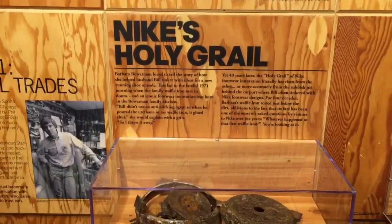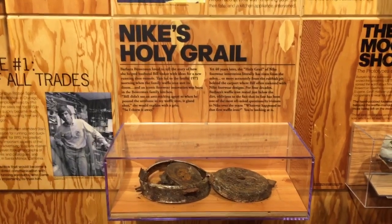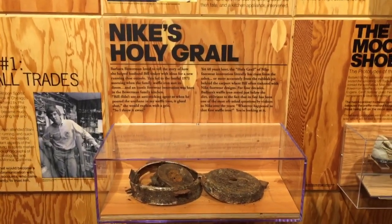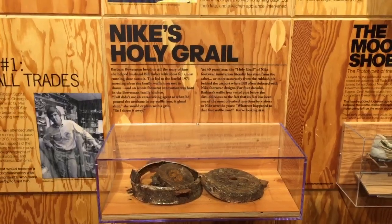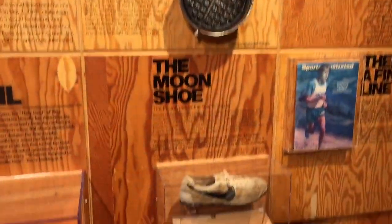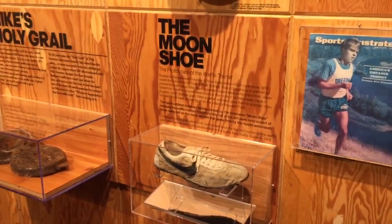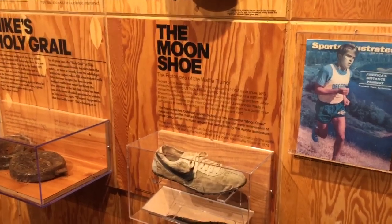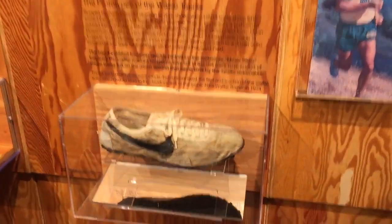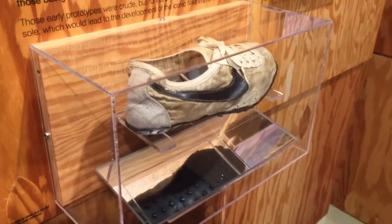This is amazing right here — this is the original waffle iron that Bill Bowerman used, and he used this to make the early Nike shoes. And right here is the legendary Moon shoe, which was the first Nike waffle shoe. They were handmade for athletes at the Olympic trials in 1972 in Eugene, Oregon.